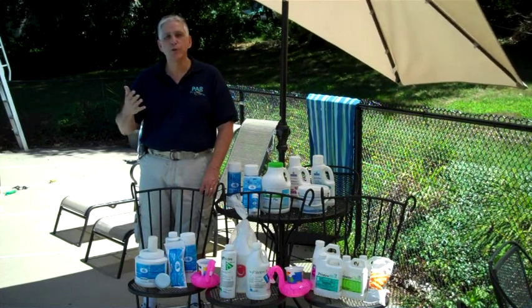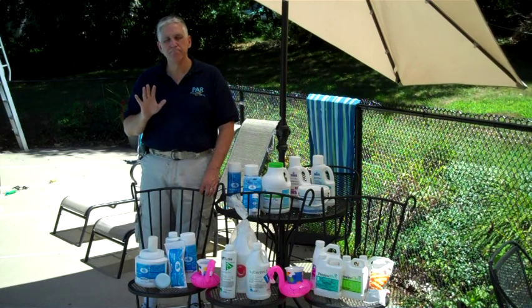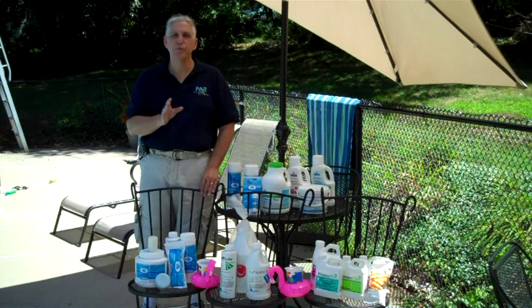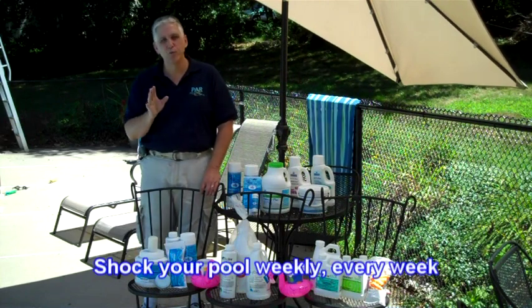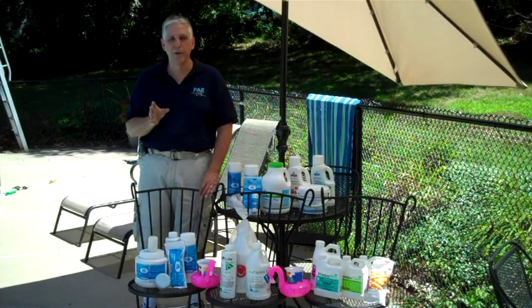When you shock the pool, you also help the sanitizer. Shocking the pool rids the pool of unwanted odors, unwanted certain bacteria, and it can also help to kill algae more effectively. It is important to shock the pool when you open the pool, every week or two weeks, and when you close the pool.